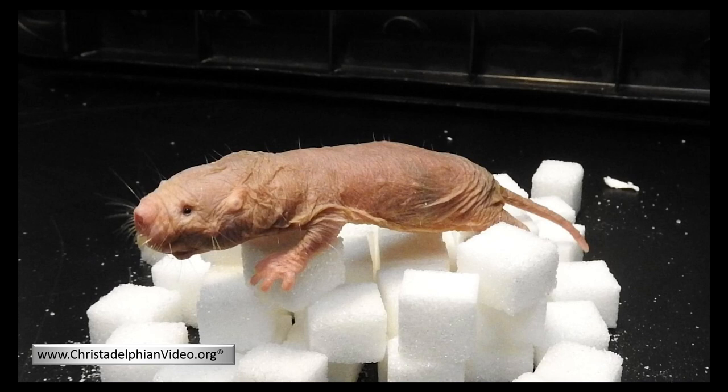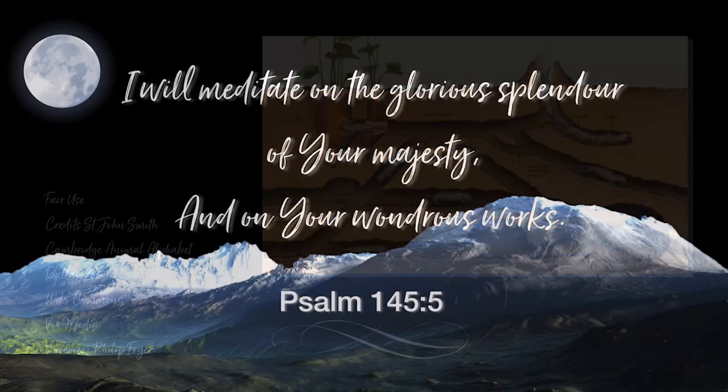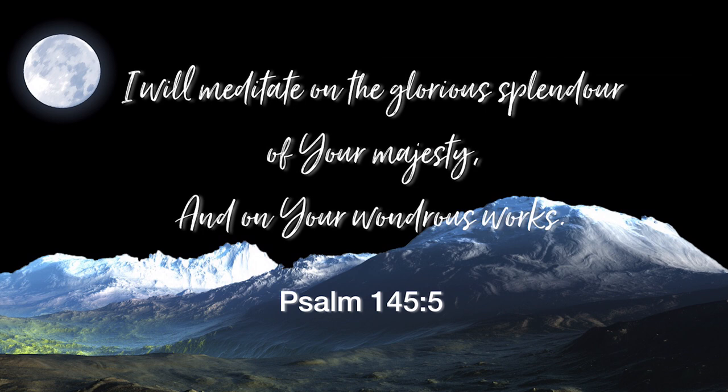The incredibly long front teeth of the mole rat are mostly used for digging. They can close their lips behind these teeth, which prevents them getting mouthfuls of sand when they dig. Naked mole rats can move backwards at the same rate as they can move forwards. Next time, before you see a picture of these tiny creatures and feel repulsed, remember just how many incredibly complex in-built design mechanisms show the undoubted intelligent design behind them.